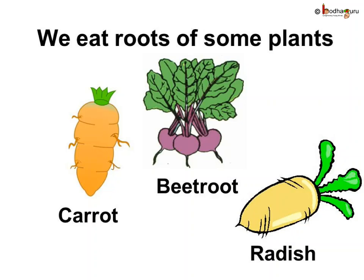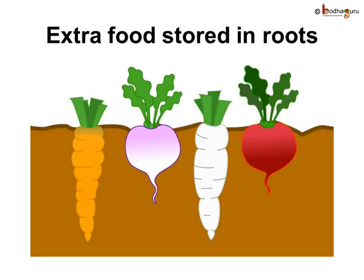Observe all these roots carefully — they are all swollen, unlike the roots of other plants. So why are the roots of these plants swollen? The carrot, radish, beetroot, and turnip plants store their extra food in their roots, and hence they become swollen. We eat these roots, which is actually the extra food of the plant.